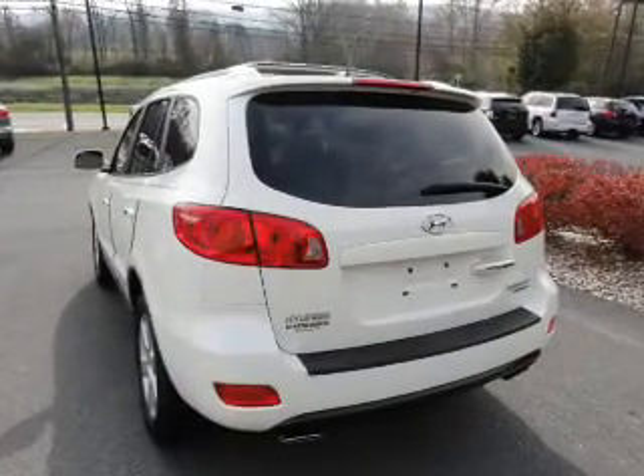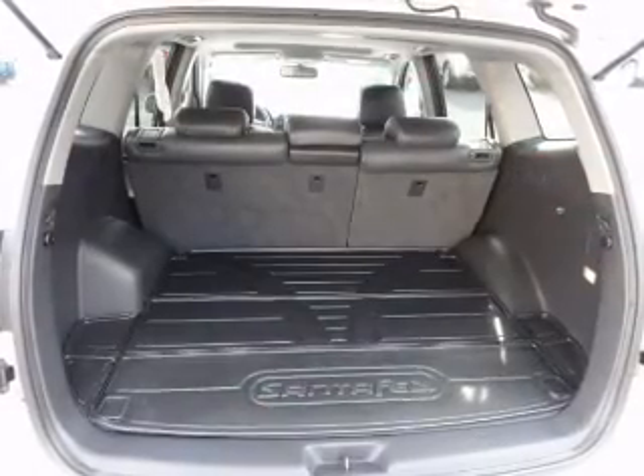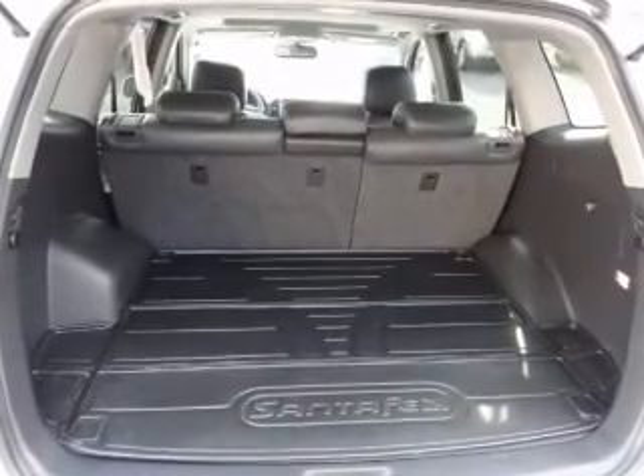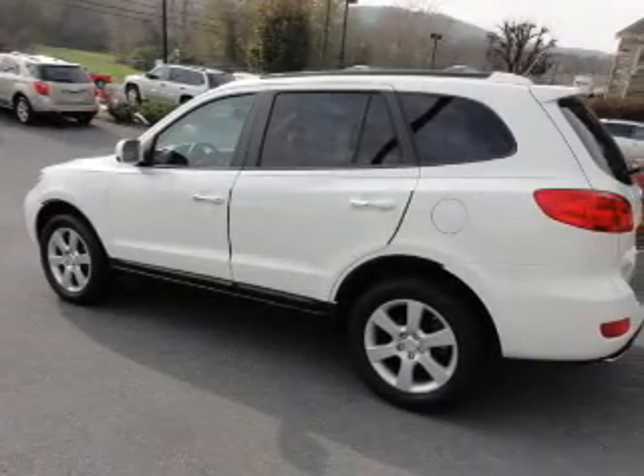Premium wheels give a more luxurious look. Anti-lock brakes help you bring your vehicle to a safe stop. Heated seats comfort you on cold winter days, and there's nothing like a sunroof on a nice day.